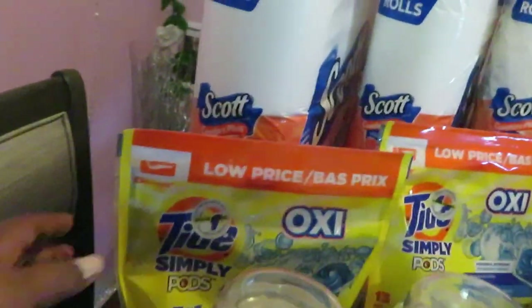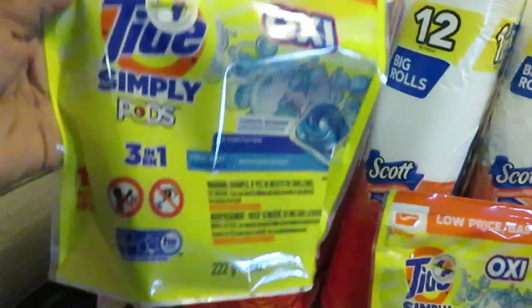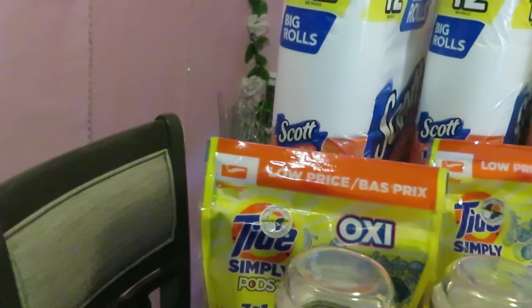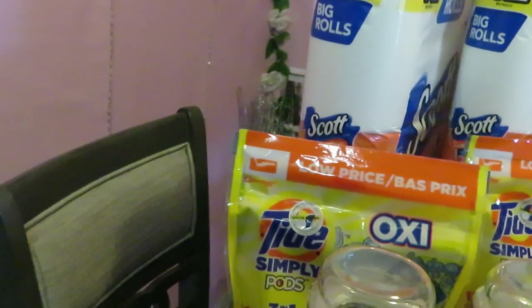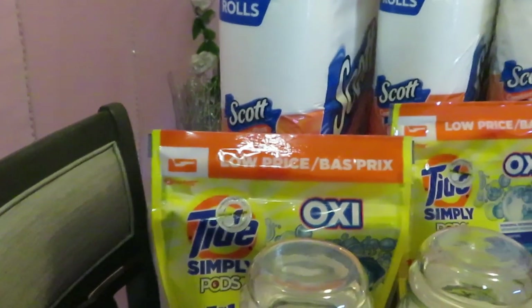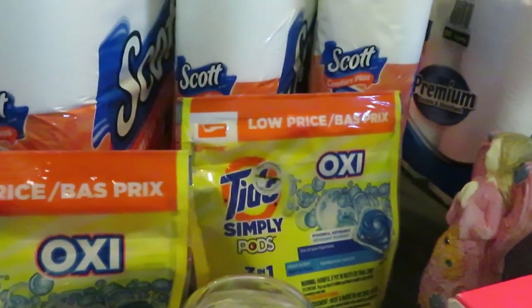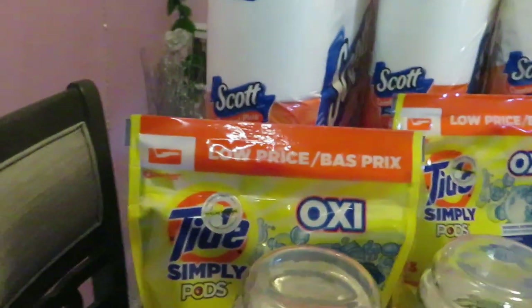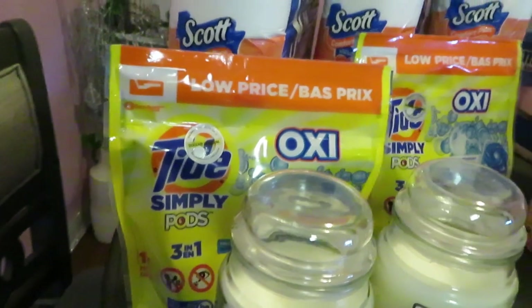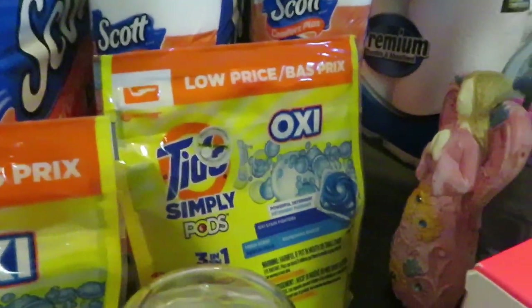Let's move on to the Tide Simply Pods — it is the 13 count. It's priced at $2.95 and we have that $2.00 digital attaching to it, making it only $0.95. I got two of those. The $2.00 digital is attaching to these — they're $2.95, making them only $0.95 each. I did that deal twice on my account and my daughter's account.